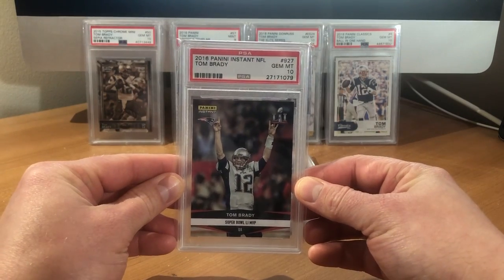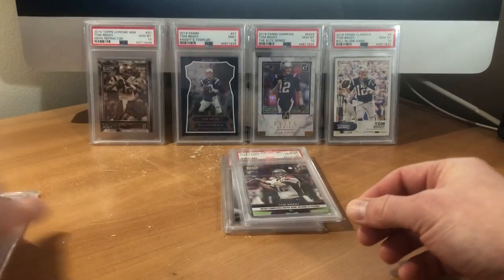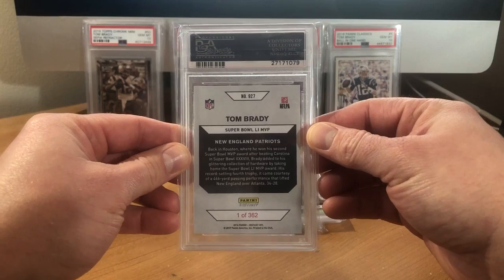Got the 2016 Panini Instant NFL Super Bowl MVP Brady, and this one is out of 362.